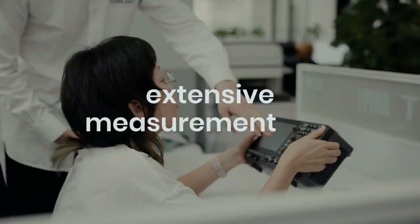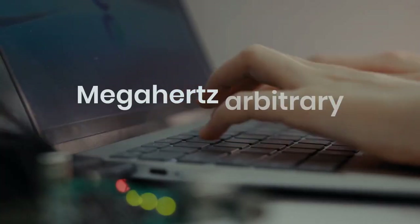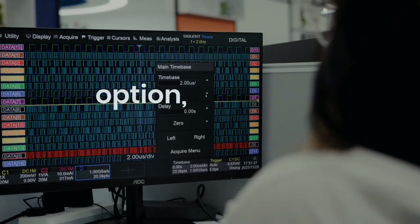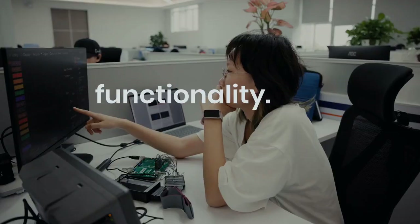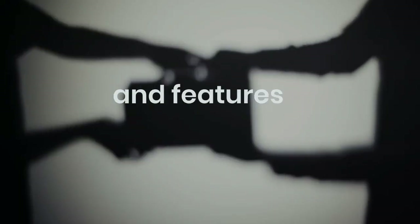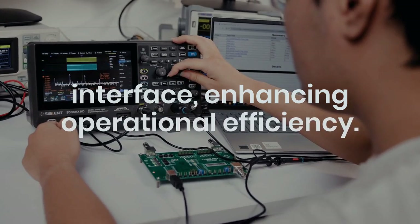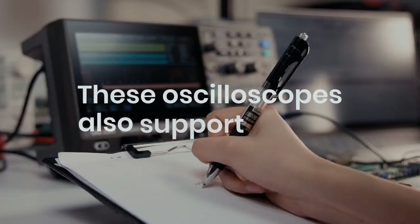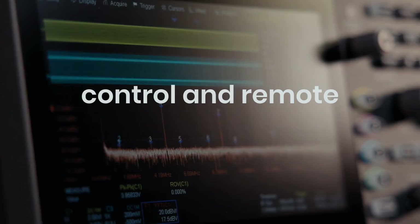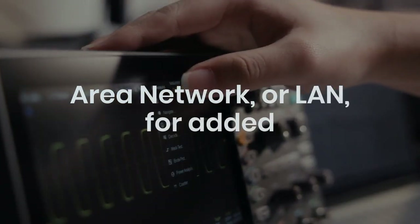It also provides extensive measurement and mathematical capabilities, a 25 MHz arbitrary waveform generator option, and serial decoding functionality. The 7-inch capacitive touchscreen supports multi-touch gestures and features a user-friendly interface, enhancing operational efficiency. These oscilloscopes also support mouse control and remote web control over LAN for added convenience.